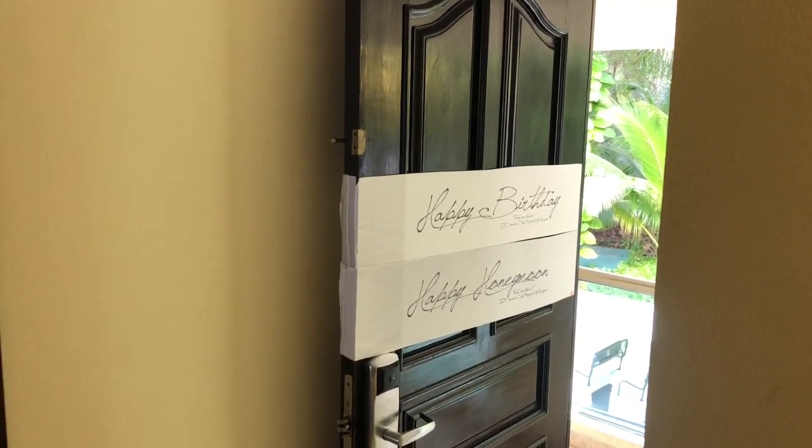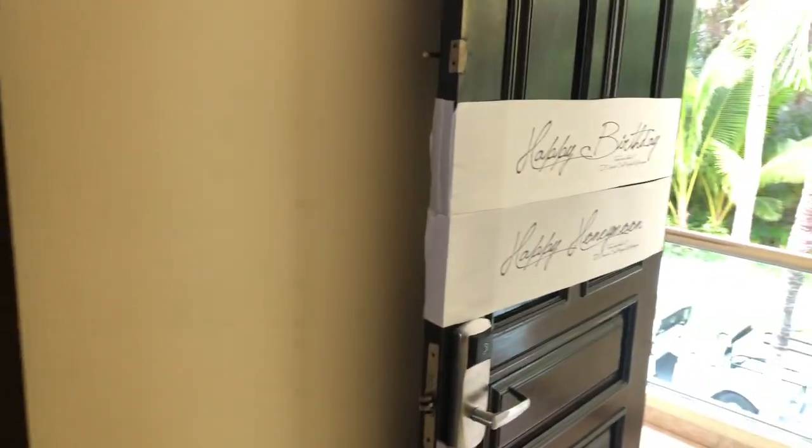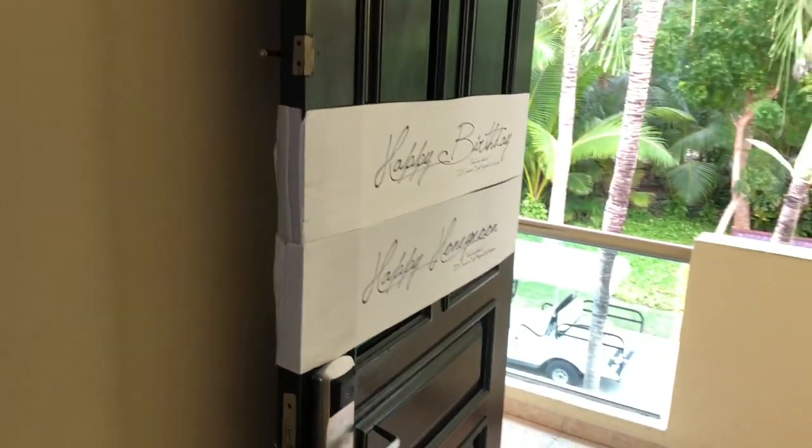This is the El Dorado Royale in Riviera Maya, Cancun area, about 25 minutes from the airport.